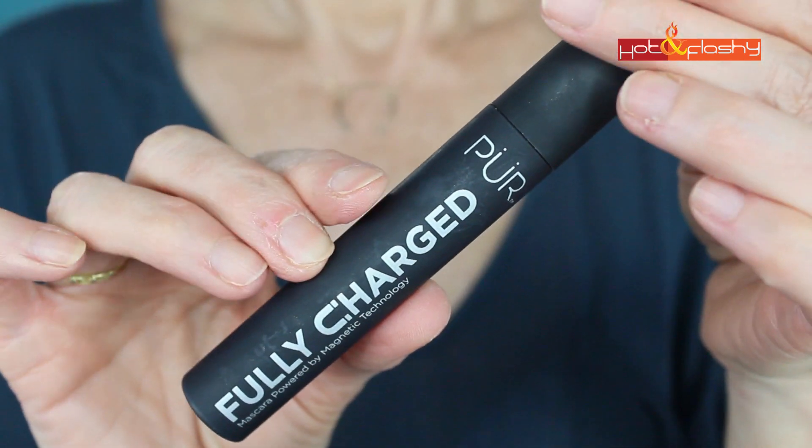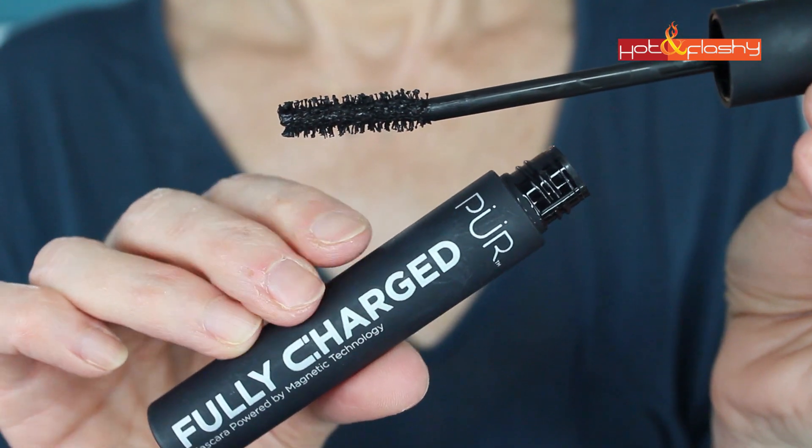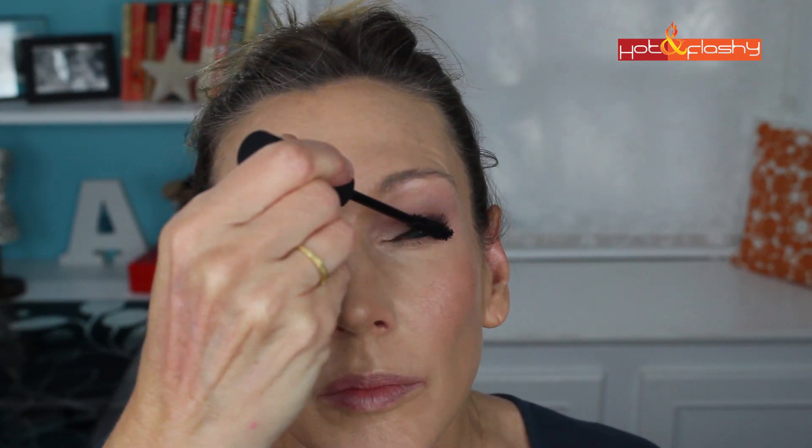I picked up two different mascaras and I'm wearing one on each eye. The one on this eye is from Pure Cosmetics — it's the Fully Charged Mascara powered by magnetic technology. I didn't get enough magnets from that magnetic face mask that did nothing but irritate my skin! This is supposed to be almost like a tubing mascara, coating each lash using charged ions. You're supposed to put it at the base of the lashes, hold it for a second or two, then wiggle it up. But I didn't find it easy to apply — it kind of made a clumpy mess, and I don't really like the brush. I really wasn't happy with it.